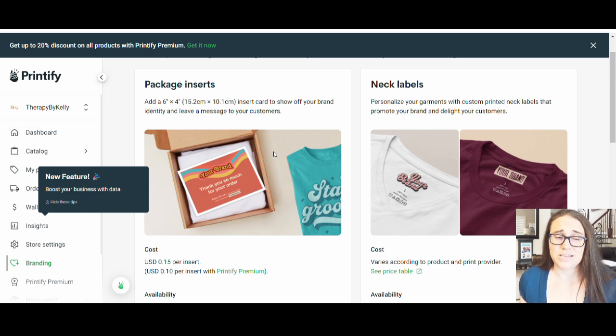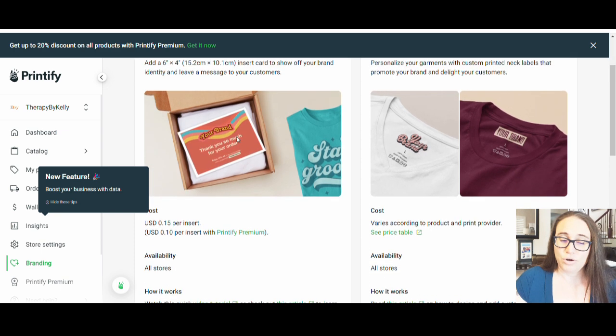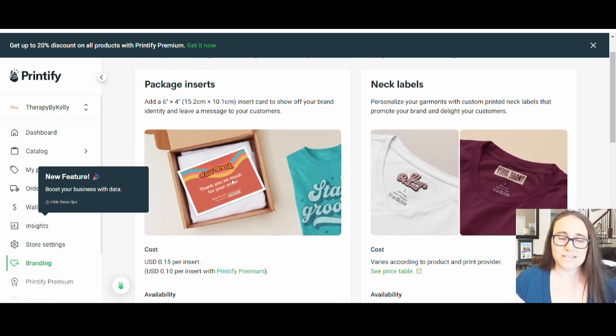So if somebody buys one of your things on Etsy, they get this little package insert with it. It's a way of marketing and branding. For example, a lot of people buy things as gifts — so if I was buying something on Etsy as a gift for somebody else, it would come with this little insert that the recipient could use to track it back to your store if they saw anything they liked. It's just a way of getting people to come back to your shop.